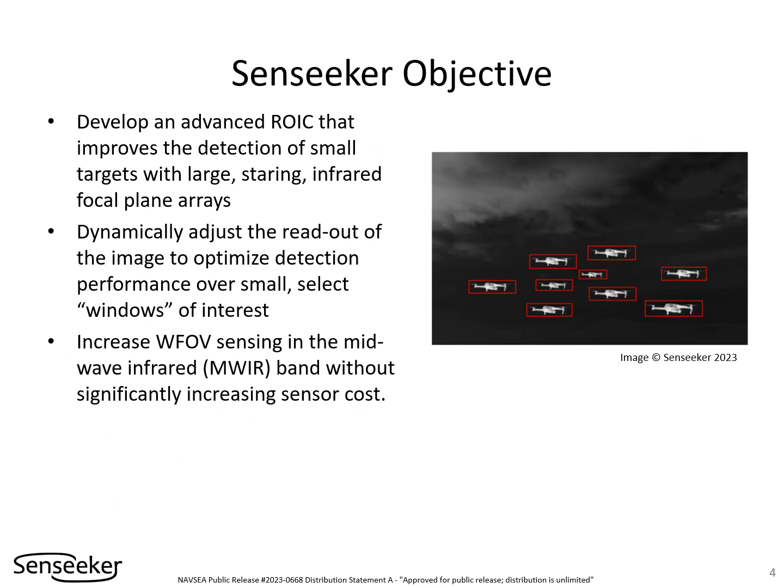Senseeker's new fast and efficient readout for staring focal plane arrays is optimized for the detection of small targets. To enhance detection performance, windows of interest may be selected over which the readout image may be dynamically adjusted. This enhanced wide-field-of-view sensing capability is enabled for mid-wave infrared systems cost-effectively.